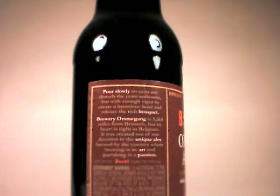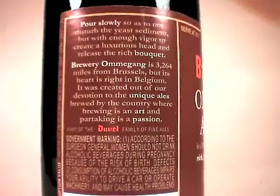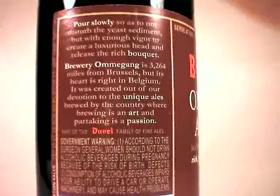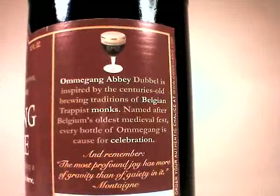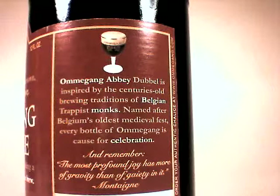Belgian-style double. Very nice. Let's see what's going on back here. Very nice statement there. And remember, the most profound joy has more of gravity than of gaiety in it. Montaigne. Very, very nice.